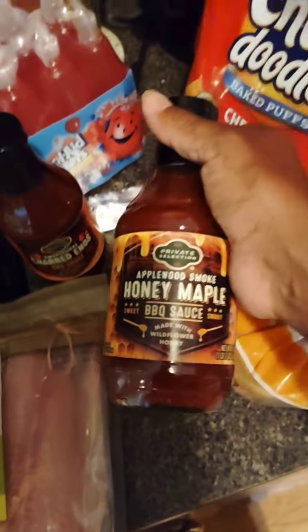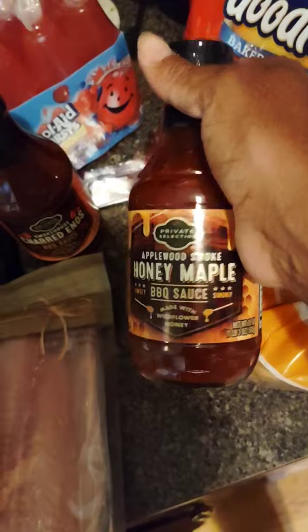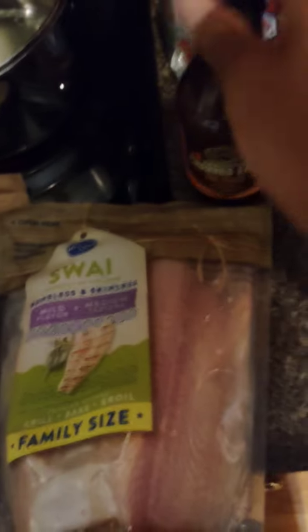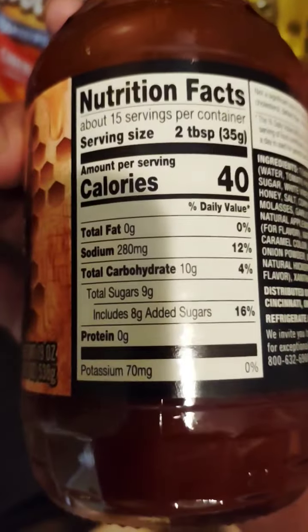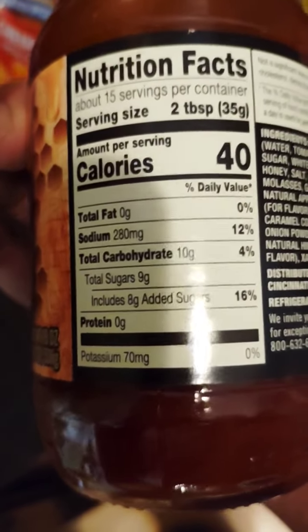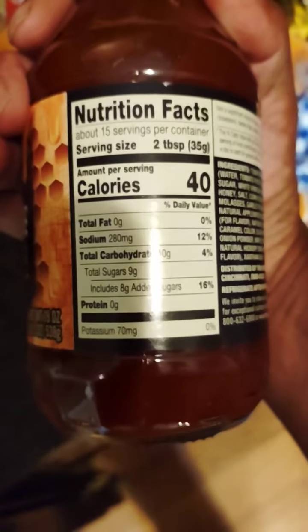I like barbecue sauce, so I got a charred ends barbecue sauce with a coupon. And believe it or not, this one right here for two tablespoons is nine grams of sugar. The sodium is 280. And I think this charred ends one is 12 grams of sugar, so there's actually more sugar in the charred ends one than in the honey maple one.